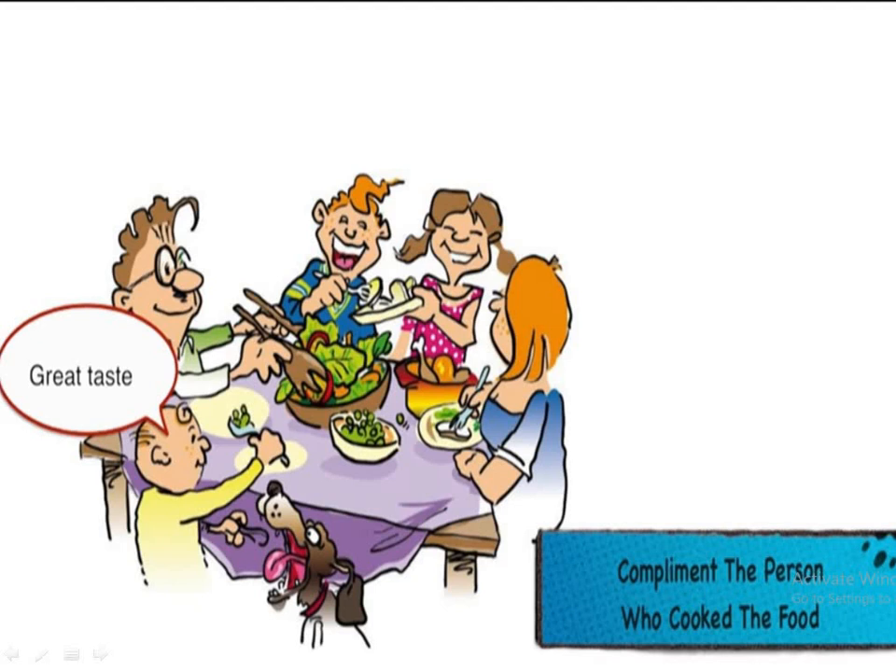The next is you should always compliment the person who cooked the food. You can say things like 'very tasty' or 'great taste.' Compliments like these make the person who cooked feel good and happy.